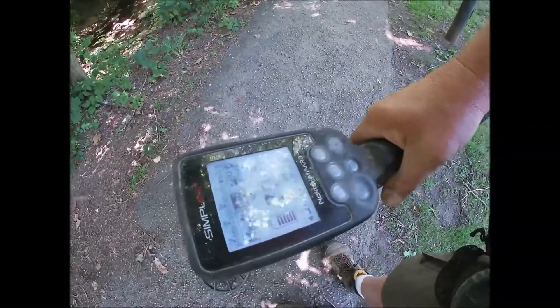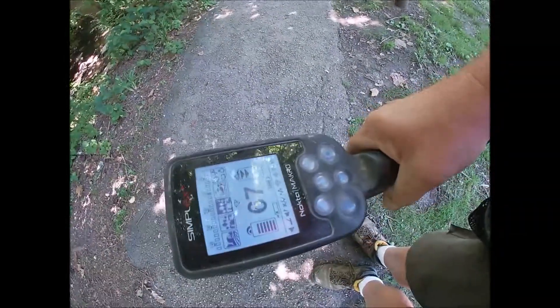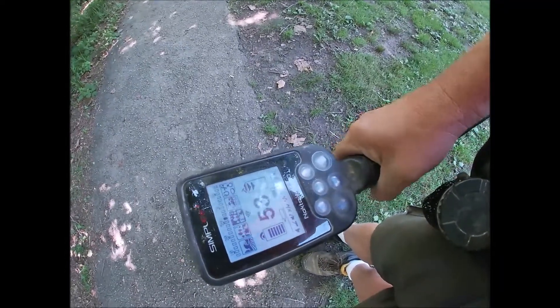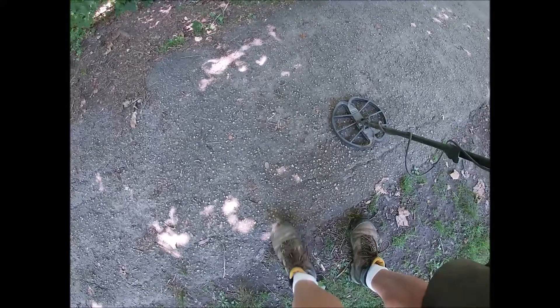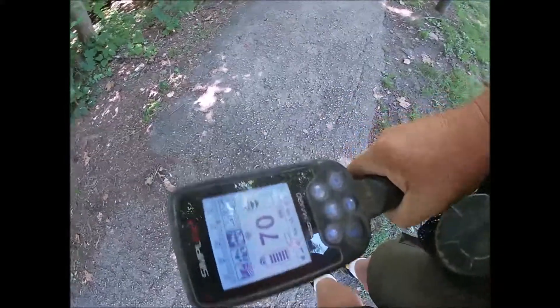The Memorial cent from the 60s is 95% copper but 5% zinc, not tin, and it's coming up 77-80. The Memorial cent from the 2000s is almost entirely zinc and it's coming up 67. Then the smushed penny is coming up in the 50s, and I think that's simply because of the shape and thickness. Very different results.